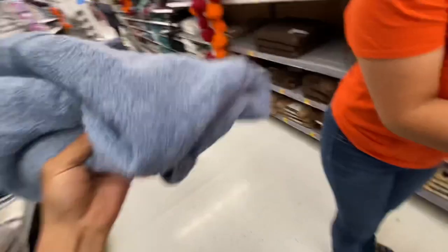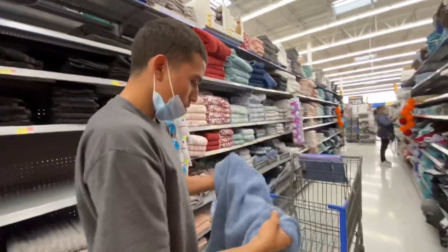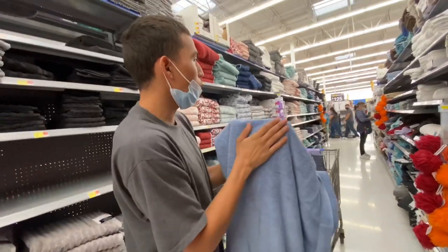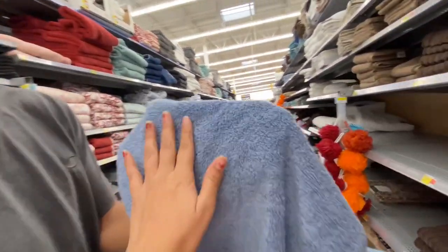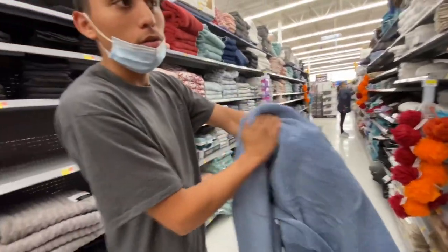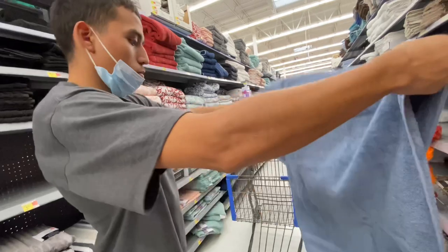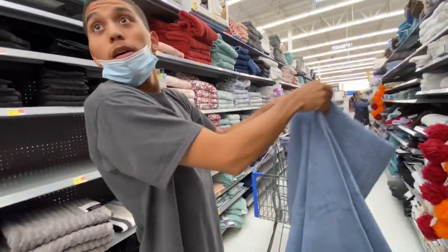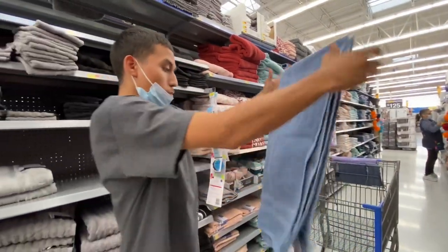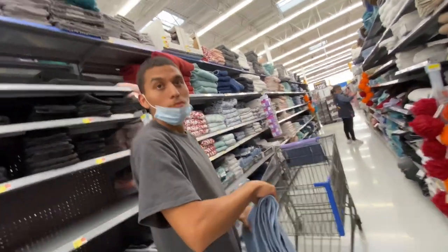I'm just gonna grab something for me real quick — gracias. Is this the type that I like? It's a little furry, but it's a good material. You won't feel like a demo. All right, that's two.